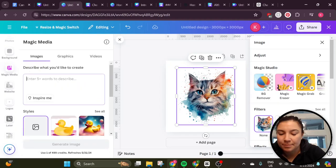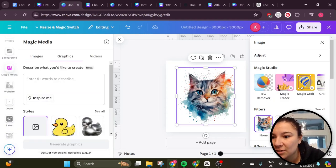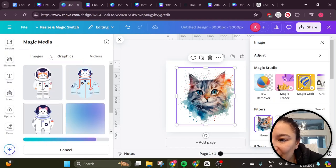That's probably it. Cat astronaut — I can choose graphics. Oh my God, I love that cat astronaut. You can even do generative videos. I don't know how much I love that. Let's check out the images.